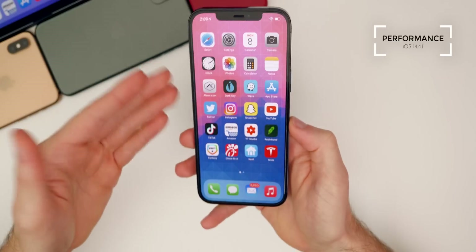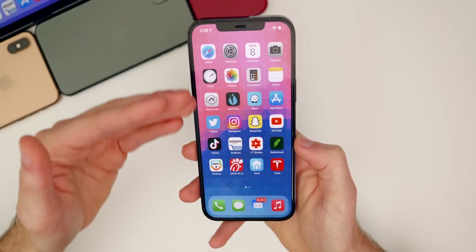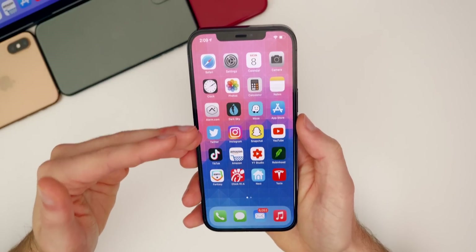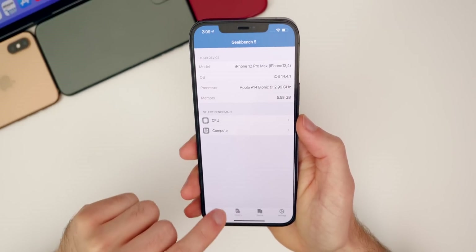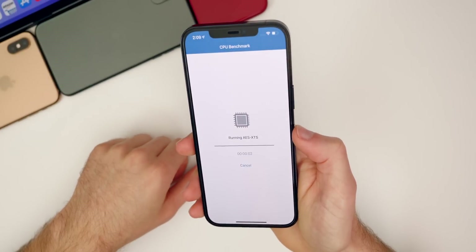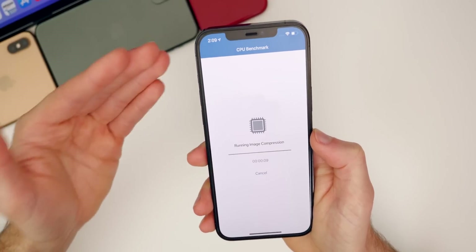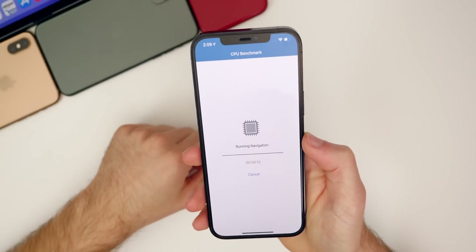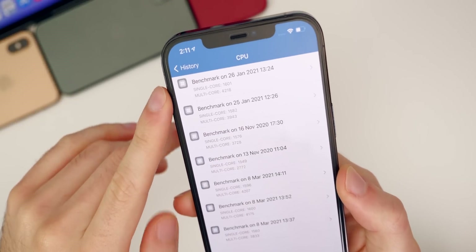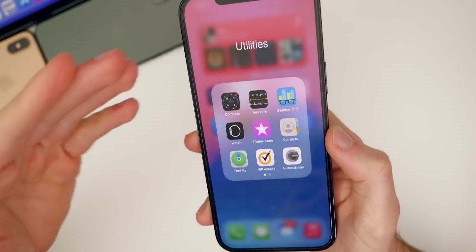As far as performance goes, I would expect 14.4.1 to perform pretty much exactly the same as iOS 14.4 since Apple didn't really change anything except patch those security vulnerabilities. I did run a Geekbench test and got a 1596 on single core and a 4207 on multi-core. You can compare that to 1601 and 4218 on 14.4 — so slightly lower scores, but those don't tell the full story.